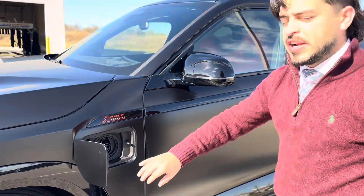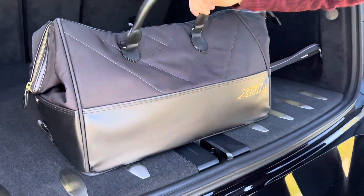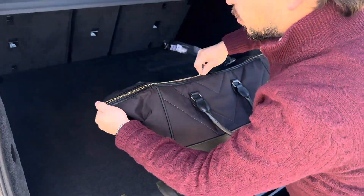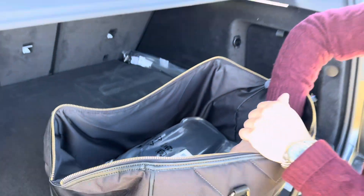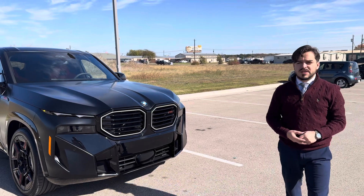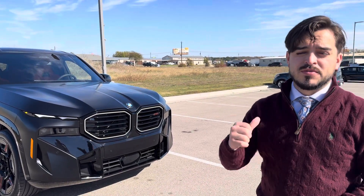Since this is a plug-in hybrid, we need a spot to charge the vehicle. Your plug-in door is right here by the driver's side, and in the rear you're going to get a specialized bag for your charger. If you'd like to learn more about the most powerful BMW ever, come see Alec here at BMW Temple. Thanks guys!